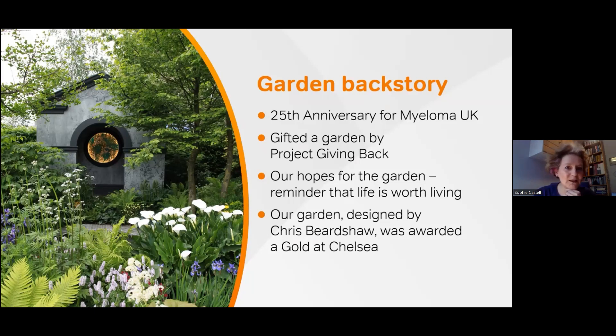The garden won a gold award, and thanks to the support of many people we also won the People's Choice Award, which really topped off the week for us. That's important because the garden was there to help raise awareness of myeloma and of Myeloma UK. It gave us a wonderful platform to talk to people — MPs, donors, supporters, and senior people from NHS England — in a really amazing place.